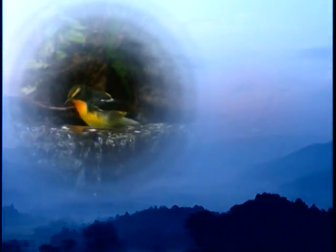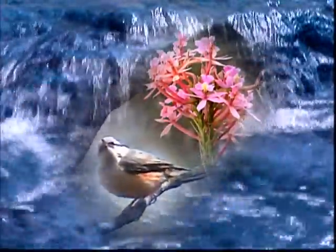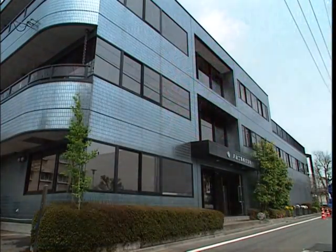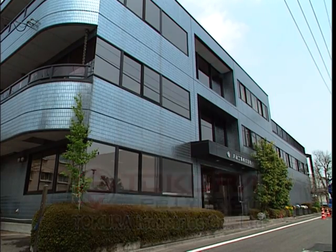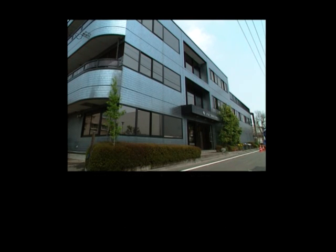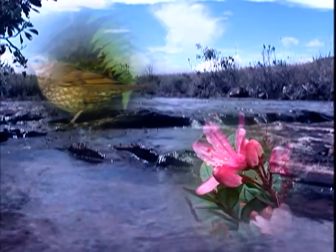Water is vital for all life on earth. Tokura Kogyo was established in 1979, starting with a basic plumbing business, and then expanded its business to the manufacture of high-tech factory units for world-famous electric and electronics companies. Tokura Kogyo believes in environment-friendly technologies.